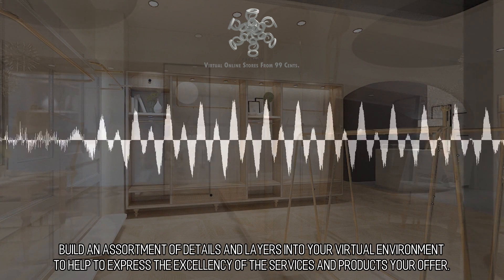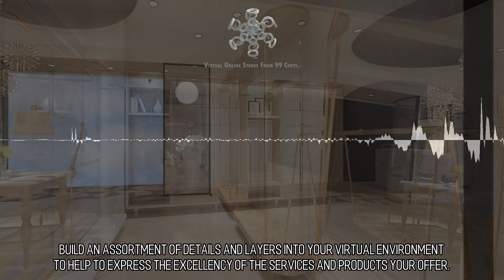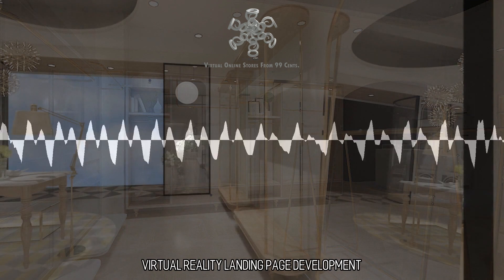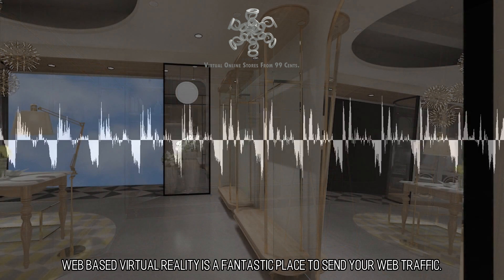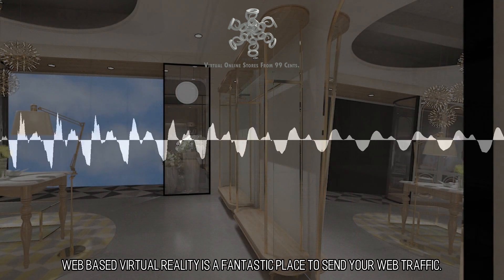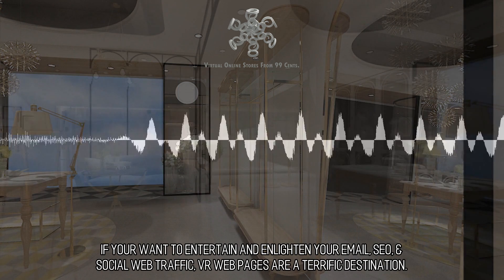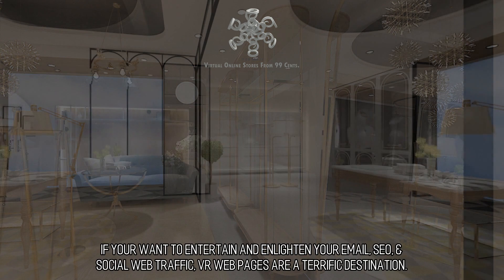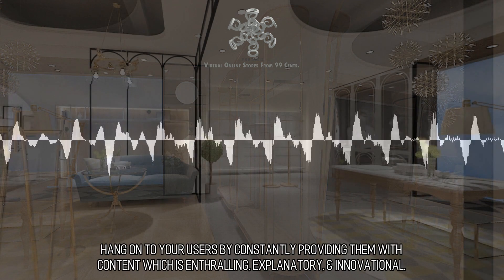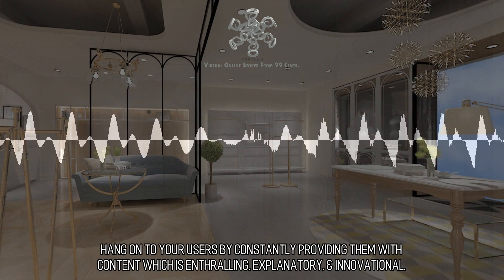Build an assortment of details and layers into your virtual environment to help express the excellency of the services and products you offer. Virtual Reality Landing Page Development: web-based virtual reality is a fantastic place to send your web traffic. If you want to entertain and enlighten your email, SEO, and social web traffic, VR web pages are a terrific destination. Hang on to your users by constantly providing them with content which is enthralling, explanatory, and innovational.